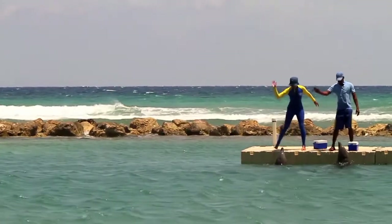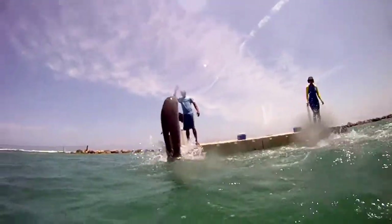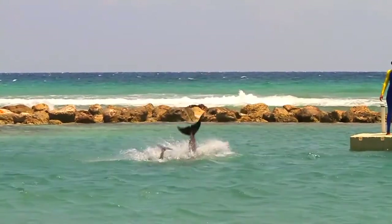We have two resident dolphins, a male and a female. Reggae is the male, Toni is the female. They're both Atlantic bottlenose dolphins and they're approximately three years old. They live an average of 60 years.